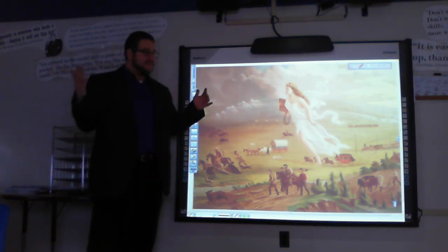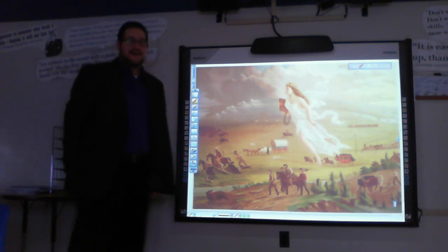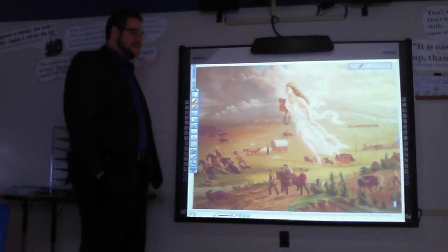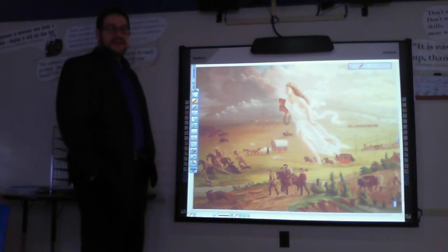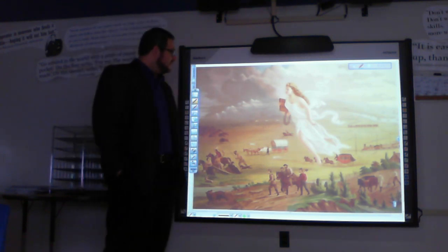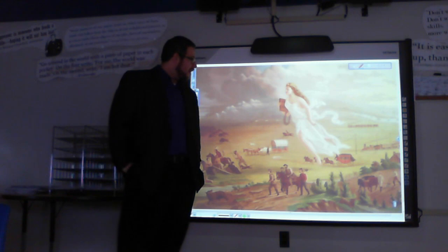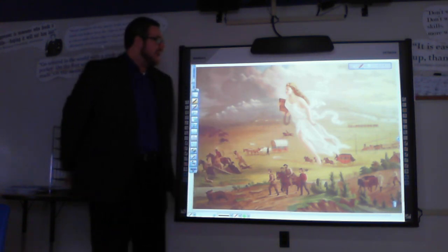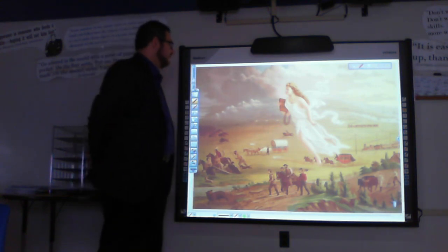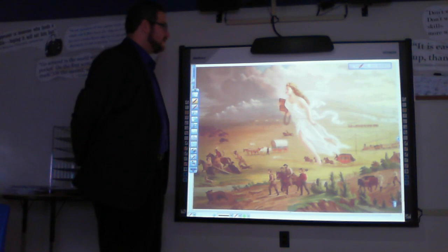Let's start with the most obvious thing in this painting: this enormous woman gliding across the landscape. She is a representation of the United States — this is Columbia, a personification name given to the United States, kind of after Columbus. She's dressed in a classical diaphanous gown, and everything in this painting is heading from the right-hand side to the left, including Columbia, to represent this westward movement and westward expansion of the United States.